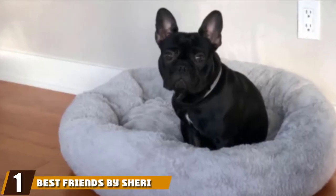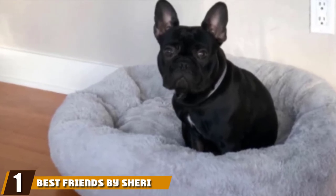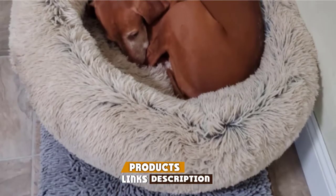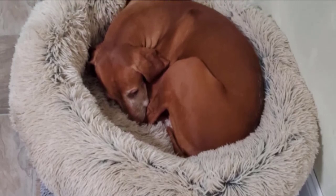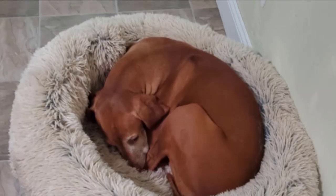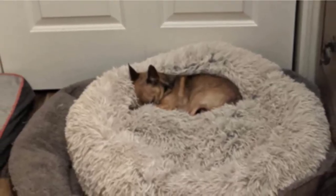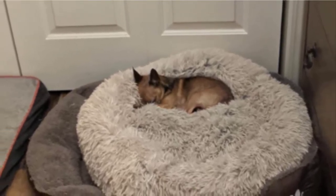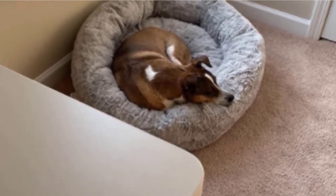At the first position of our list, we have Best Friends by Sherry the Original Calming Donut Cat and Dog Bed in Shag Fur. What's not to love about a bed nicknamed the Donut Cuddler? Your small breed companion will love curling up in this machine washable, faux fur, supportive round bed. Officially coined the Original Calming Dog Bed, it's great for dogs that can't make it through the day without their chill alone time. While this bed is particularly popular among the 25LB and under set, the Donut Cuddler comes in four sizes to accommodate almost any dog breed.